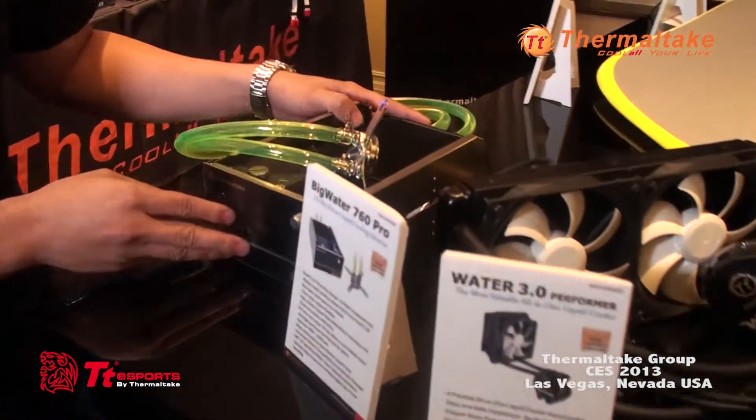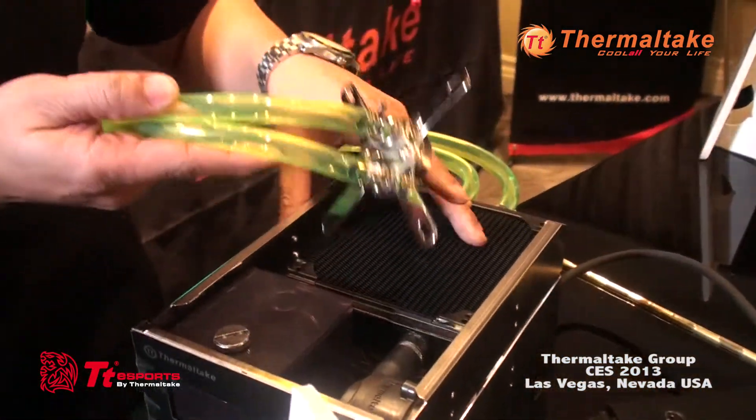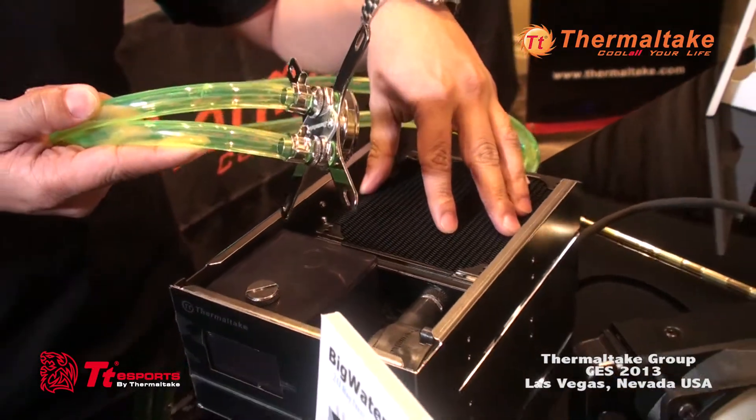We're starting off with our 760 Pro, which is basically a revamp of our old 760 Plus. We've included a new water block design, heater core design, as well as pump and compression fittings.